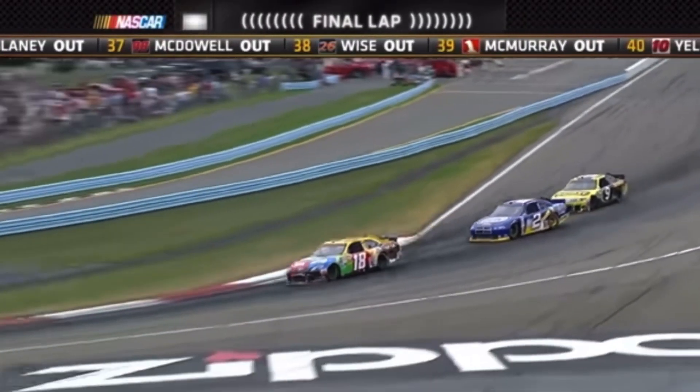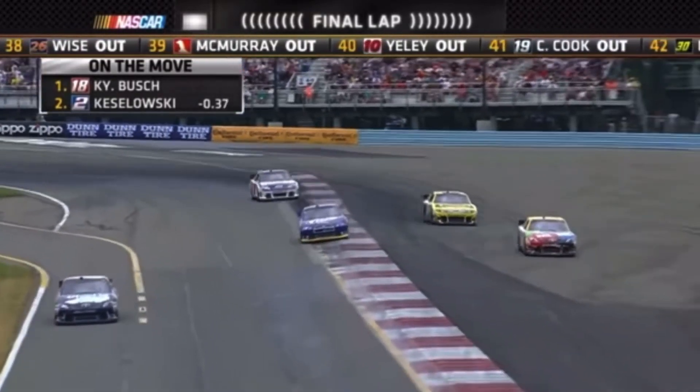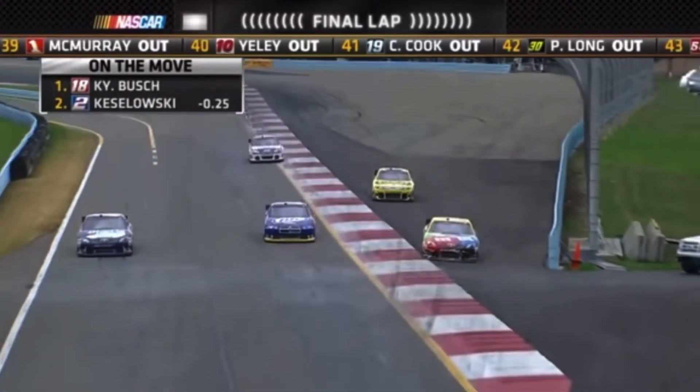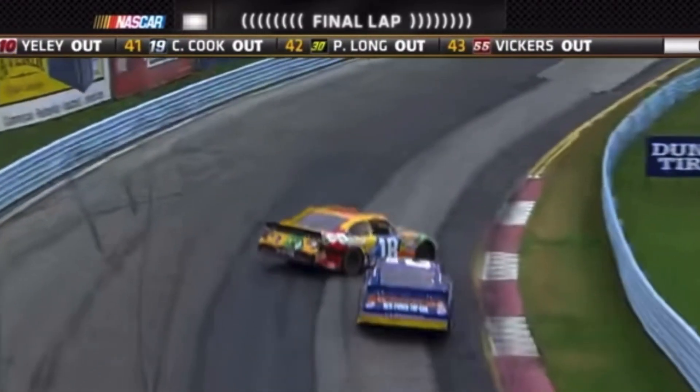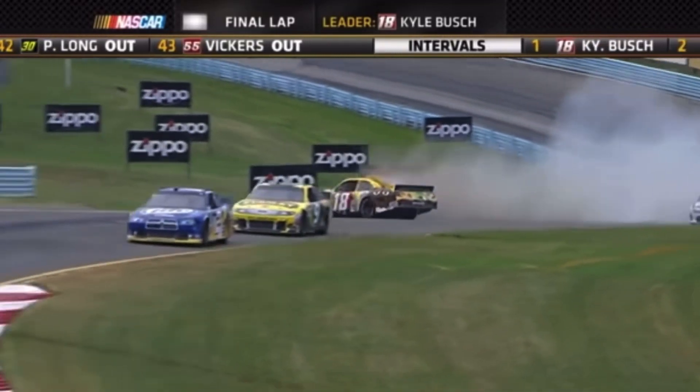Hey guys, welcome back to another video. I know this isn't like a five or six second meme video, but I'm just gonna get right into it. You've probably read the title and already know what I'm gonna talk about — basically the number placement on NASCAR cars.